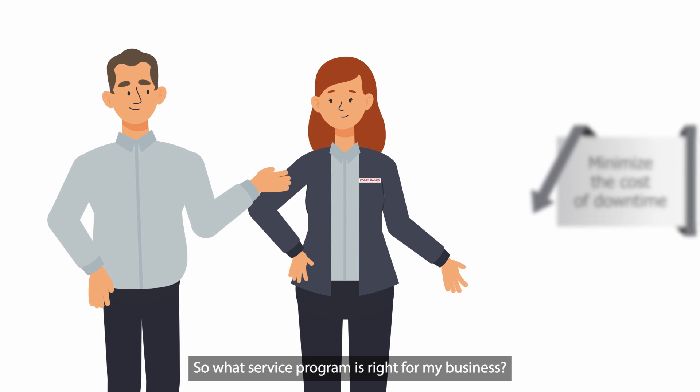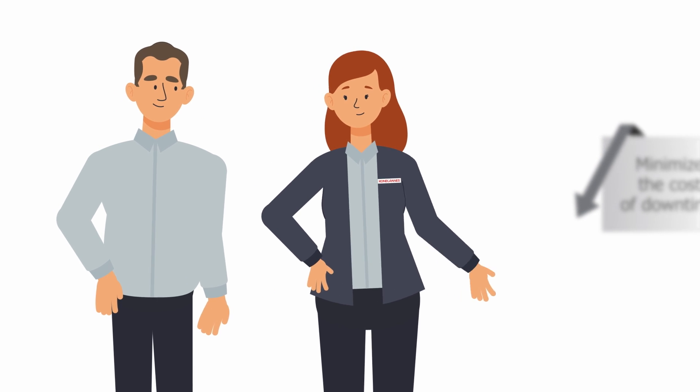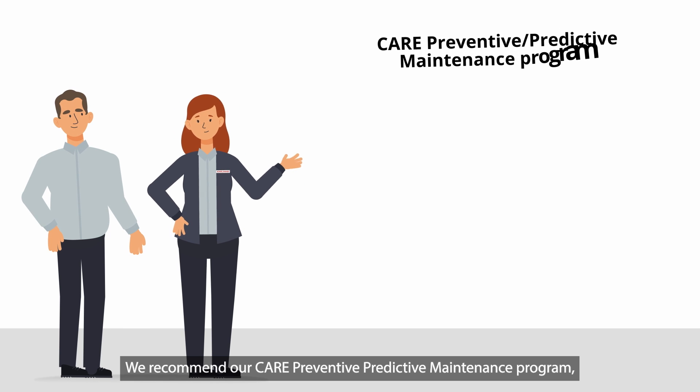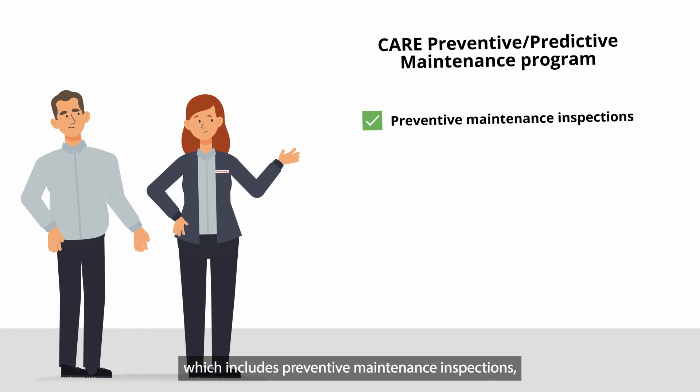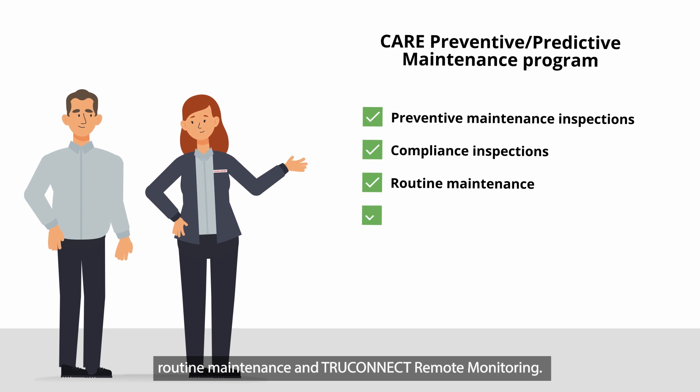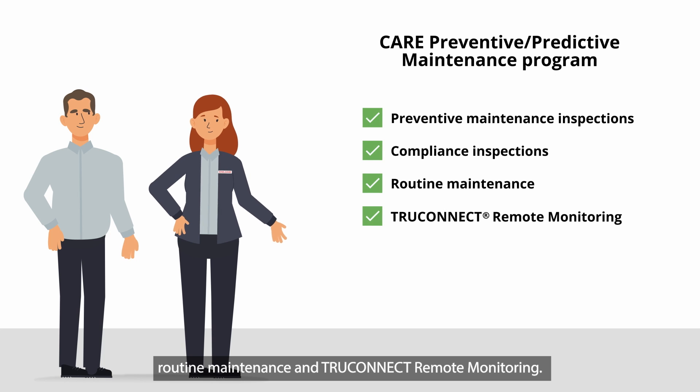So what service program is right for my business? We recommend our CARE Preventive Predictive Maintenance Program, which includes preventive maintenance inspections, compliance inspections where applicable, routine maintenance, and TruConnect remote monitoring.